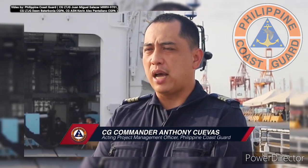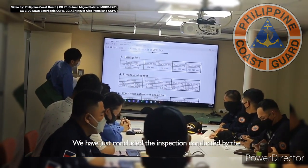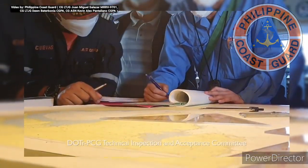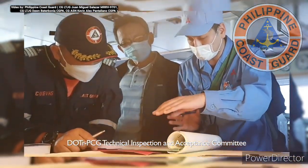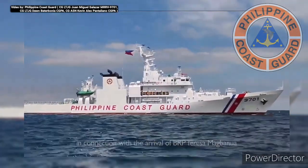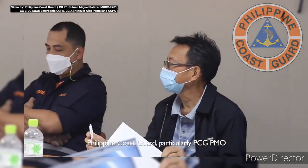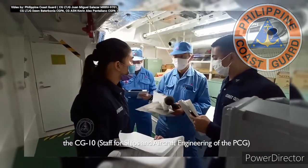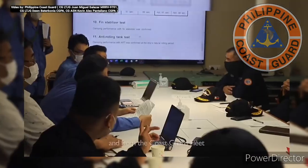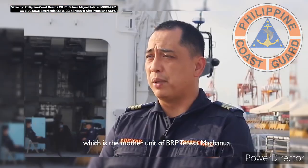I am the acting project management officer of the Philippine Coast Guard. We have just concluded the inspection conducted by the DOTR PCG Technical Inspection Committee in connection with the arrival of our BRP Teresa Magbanua. The committee is composed of members from the DOTR, PCG — particularly PCG PMO, CG-10, the aviation aircraft engineering of the Philippine Coast Guard — and from the Coast Guard fleet, which is the mother unit of the BRP Magbanua.